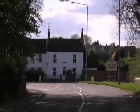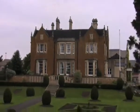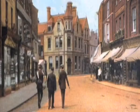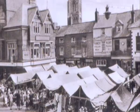Set amongst the beautiful Leicestershire countryside, 14.5 miles northeast of Leicester, lies Melton Mowbray, a unique market town with an abundance of character and history spanning back over a thousand years.